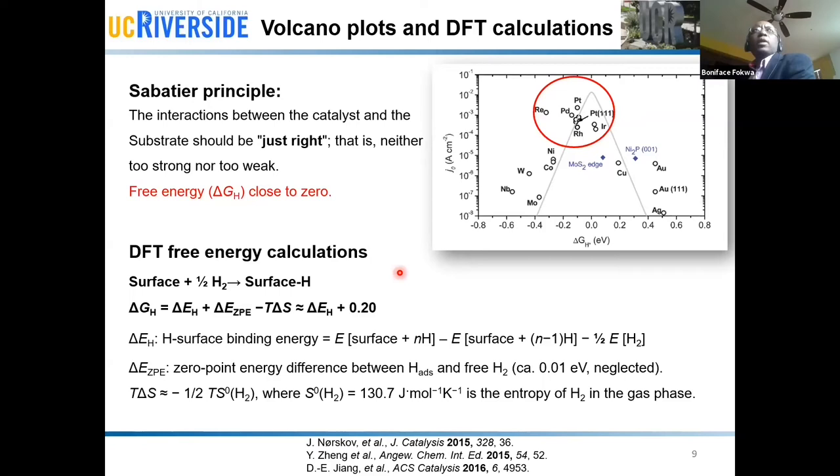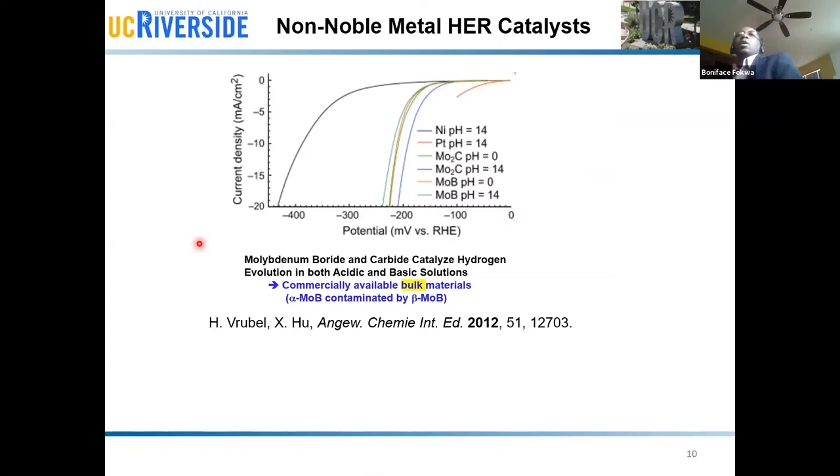I'll be showing you some DFT free energy calculations — if you are interested in the details of how those calculations are done, I can come back and explain. Now, why are we interested in borides? In 2012, a publication by the Hu group was made in Angewandte Chemie. From what you can take from this publication is basically just this work on the bulk. People familiar with catalysis know that some of the main requirements for very good catalysis are high surface area and typically very small particle size, because that helps increase the number of active sites.